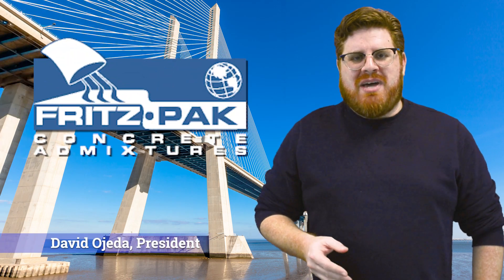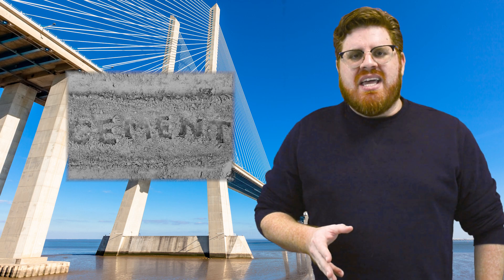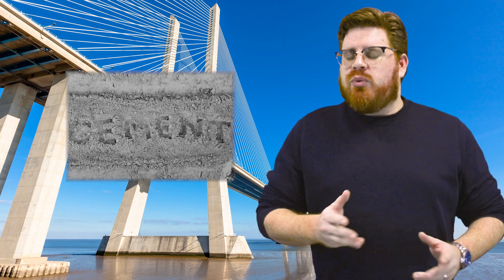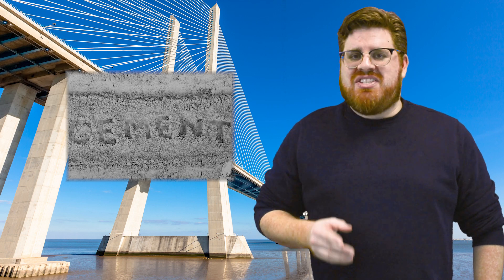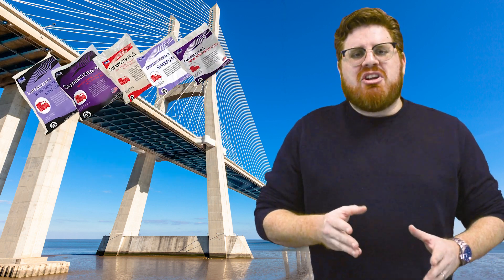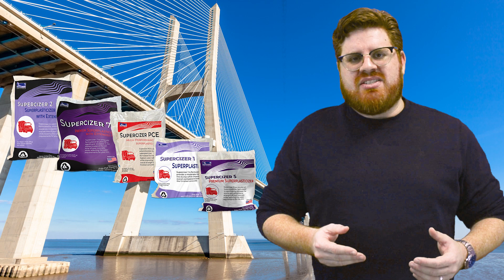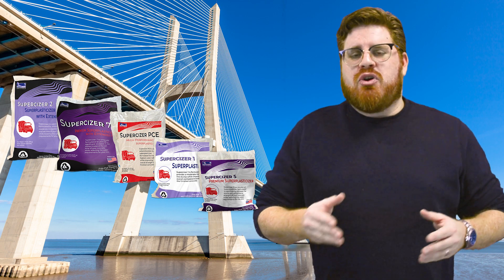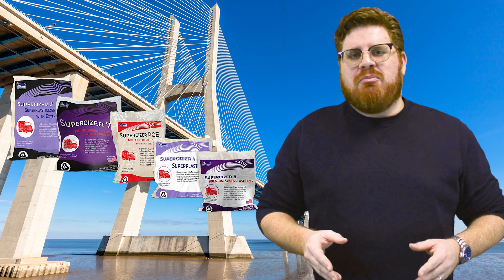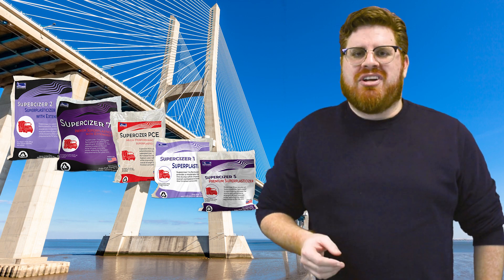Hi, this is David Ojeda with Fritz Pak Corporation. Has the shortage of cement impacted your business? Have you had to cancel or reschedule jobs because you're still on cement allocation? Then this video is for you. Today I'm going to show you how using our super plasticizers can help you reduce your extra cement needs for your high-strength mixes and help you get the right mix for your customers.